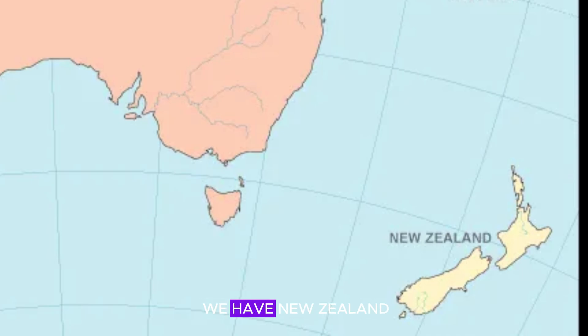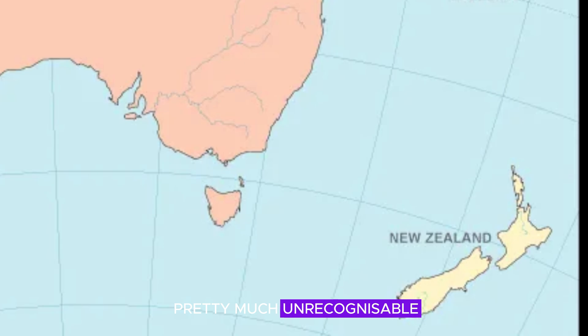Across the Tasman Sea, we have New Zealand, which looks completely and utterly different to how we know it today. Not only have its north and south islands merged into one, but its shape has completely transformed — parts of its land now extend quite easterly. The country is now pretty much unrecognizable, whereas Australia, although now a different shape, is somewhat still similar to how we know it today.